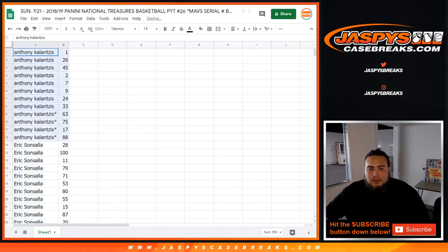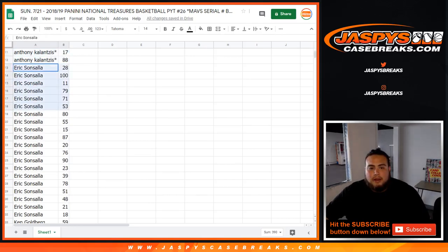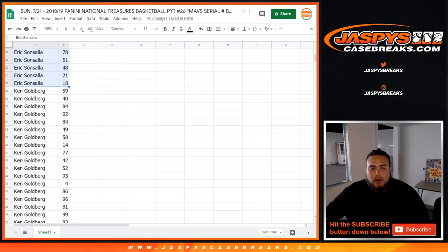Anthony, here are your numbers. You got 1, 26, 45, 2, et cetera. If you're watching, there you go. Eric, you have a handful of numbers from 28. You got 100. Don't want to say all the numbers, but there you go — from 28 to 18.